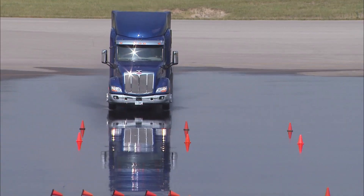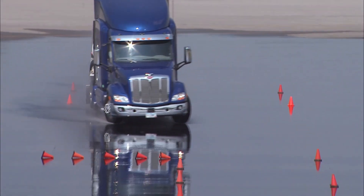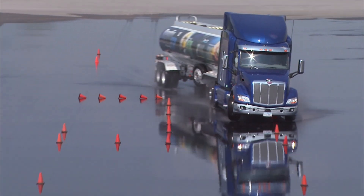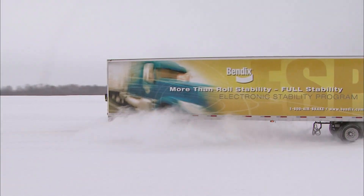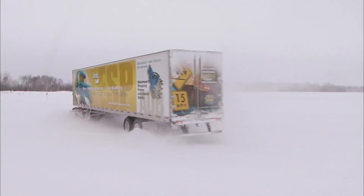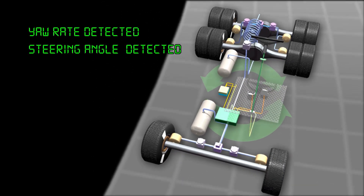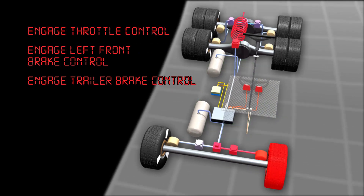Suppose you're driving on a wet or icy surface. Let's say you turn the steering wheel. The front wheels lose their grip and send you straight off the road, or the back end slides around, creating a spin-out or jackknife. Here again, the Bendix ESP system is there to manage the throttle and apply the appropriate brakes to help bring the vehicle under control.